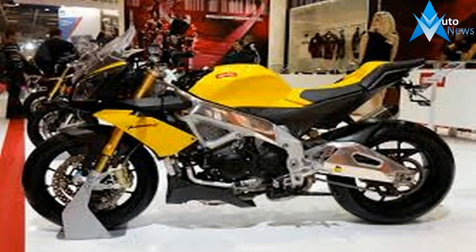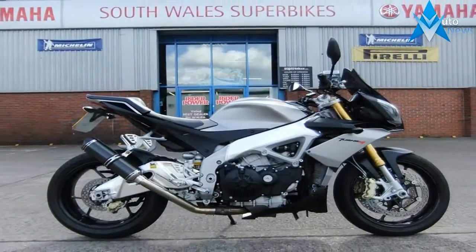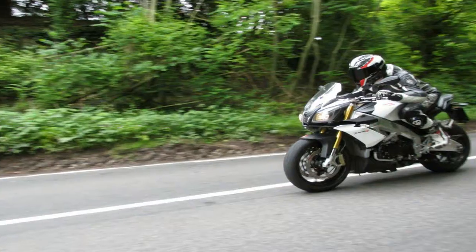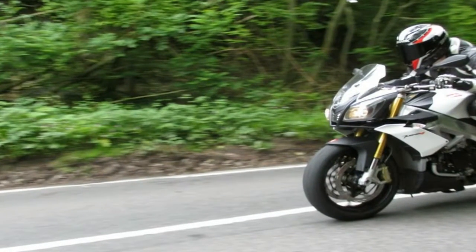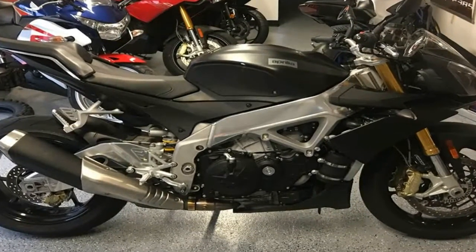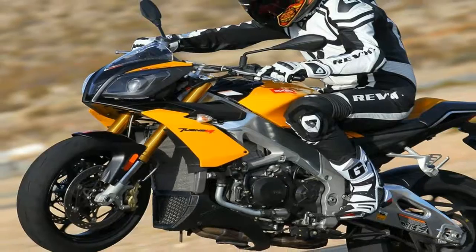Rake was changed from the RSV4's 24.5 degrees to 25 degrees on the Tuono. This also extended the wheelbase by an inch from 55.9 to 56.9 inches, increased trail from 4.1 to 4.2 inches, and gives the bike a perfect 50/50 front-to-rear weight balance. Claimed dry weight, with no fluids or battery, is 403 pounds.